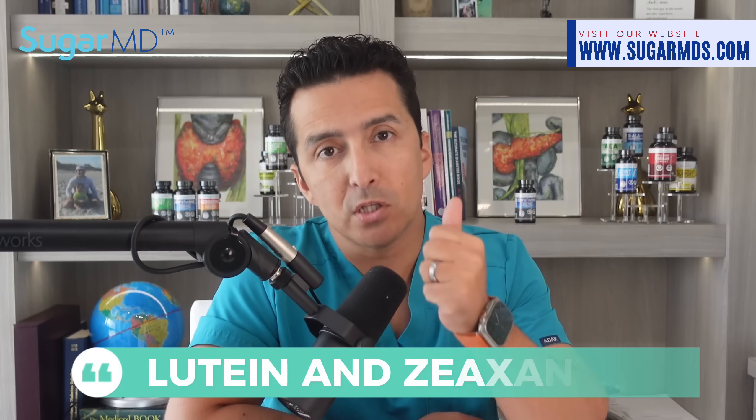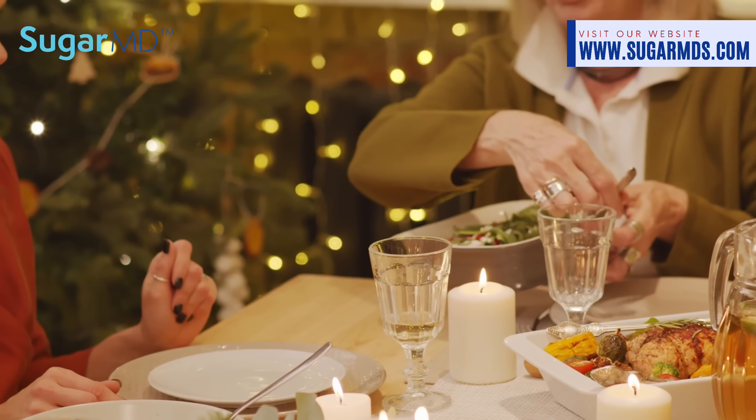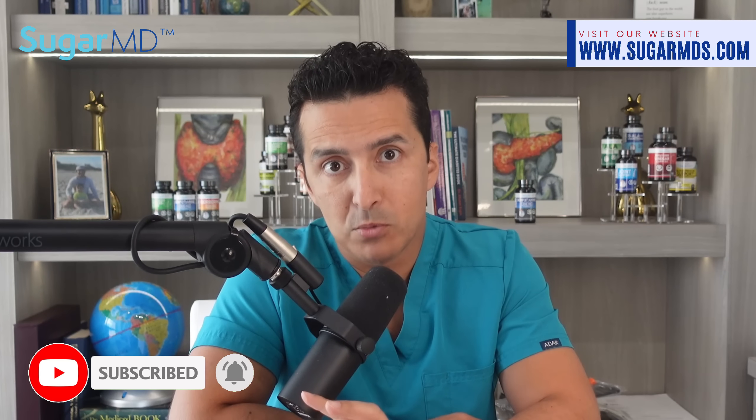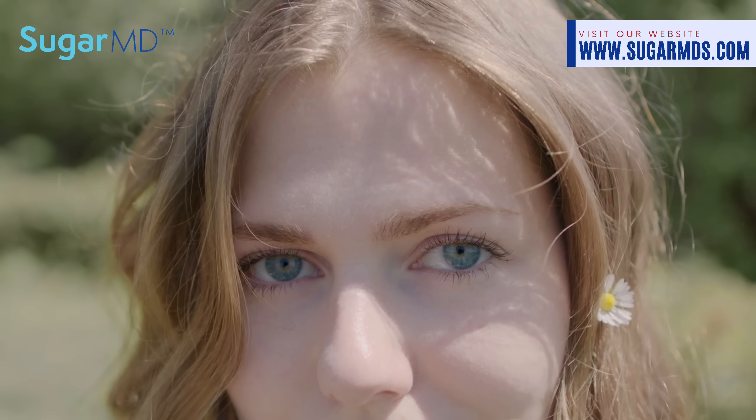Don't underestimate lutein and zeaxanthin — two nutrients that can give your eyes extra protection against cataracts. You'll find them in eggs, nuts, and vibrant leafy green veggies. Aim for three servings of fruits and vegetables daily, which will provide over 100 milligrams of vitamin C — though don't exceed 500 milligrams if you're using a Freestyle Libre or Dexcom. Also target five to six milligrams of lutein and zeaxanthin, and nuts can offer eight to fourteen milligrams of vitamin E in just two servings. Consider chatting with your doctor about multivitamins or supplements.